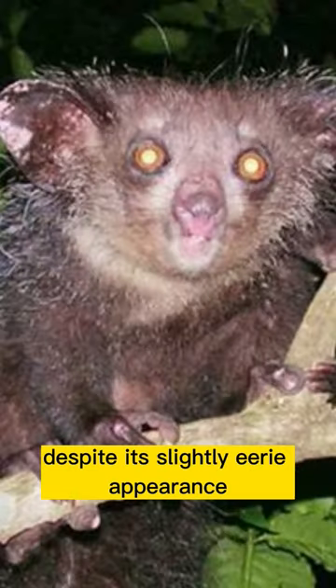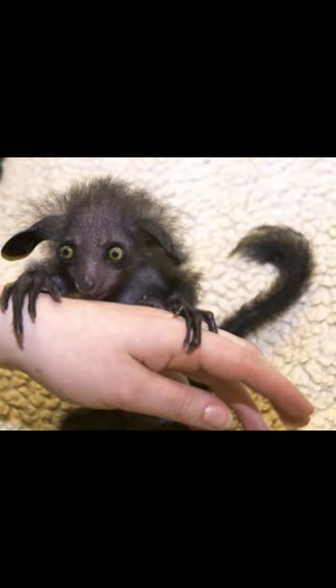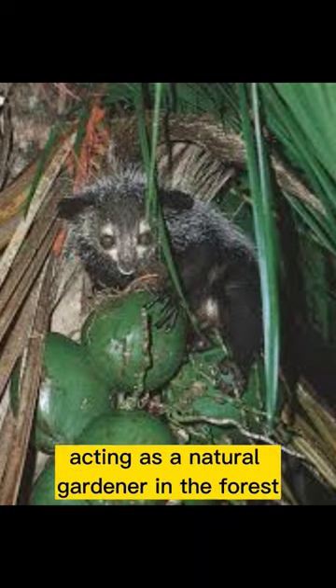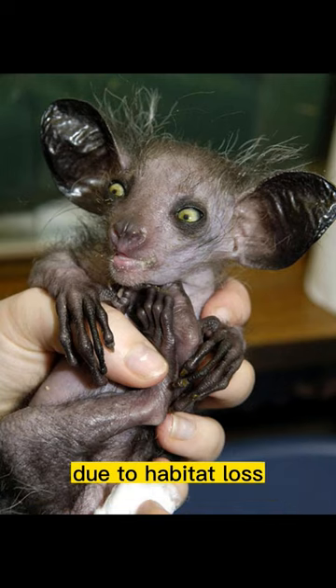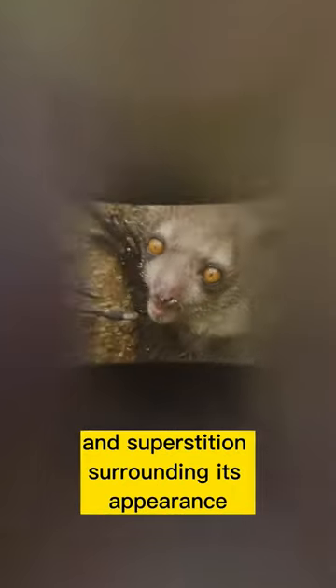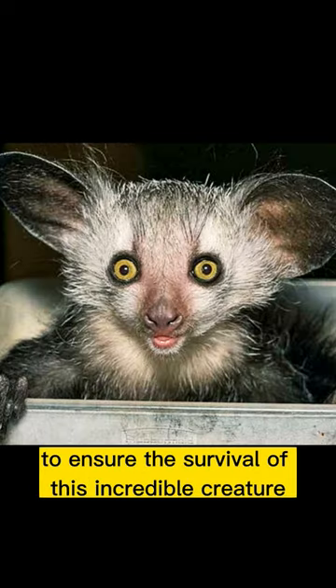Despite its slightly eerie appearance, the Aye-aye plays a vital role in the ecosystem. It helps with seed dispersal, acting as a natural gardener in the forest. Unfortunately, the Aye-aye is considered an endangered species due to habitat loss and superstition surrounding its appearance. Conservation efforts are crucial to ensure the survival of this incredible creature.